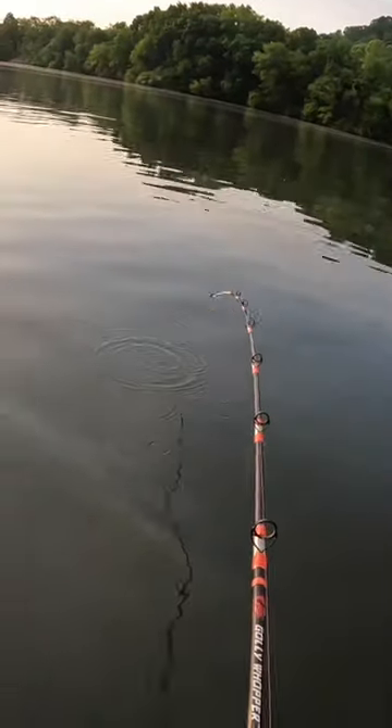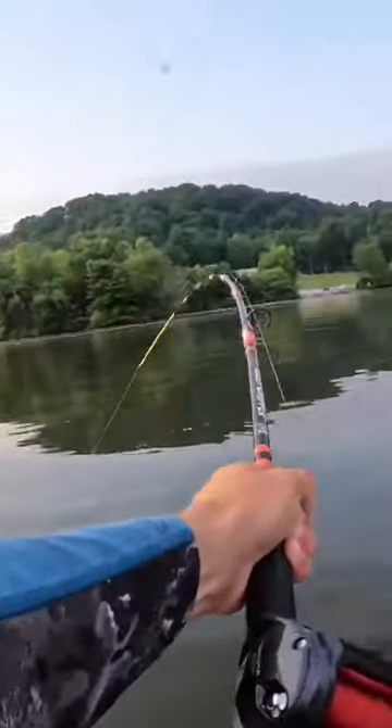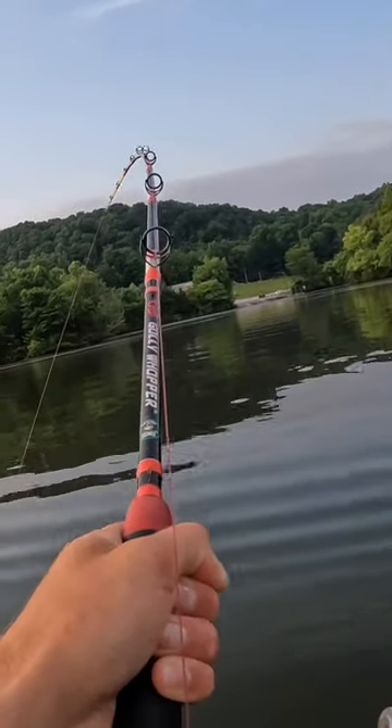Here goes this back rod. Let's pick up on it. That's a chunk — that's a skipjack chunk right there.